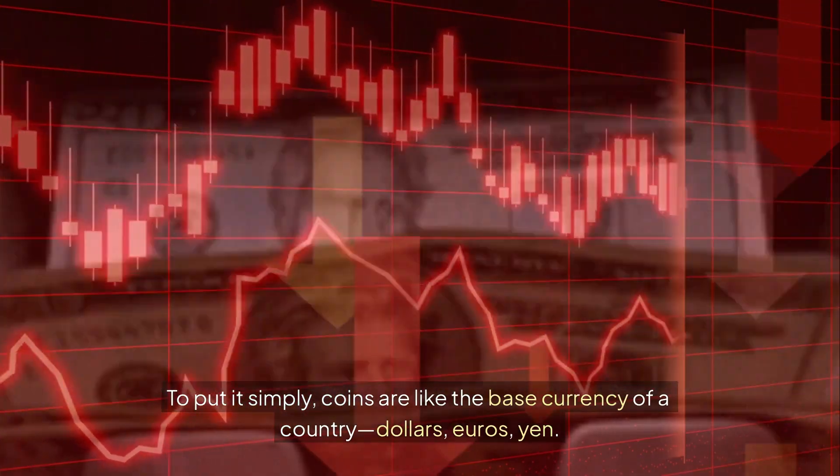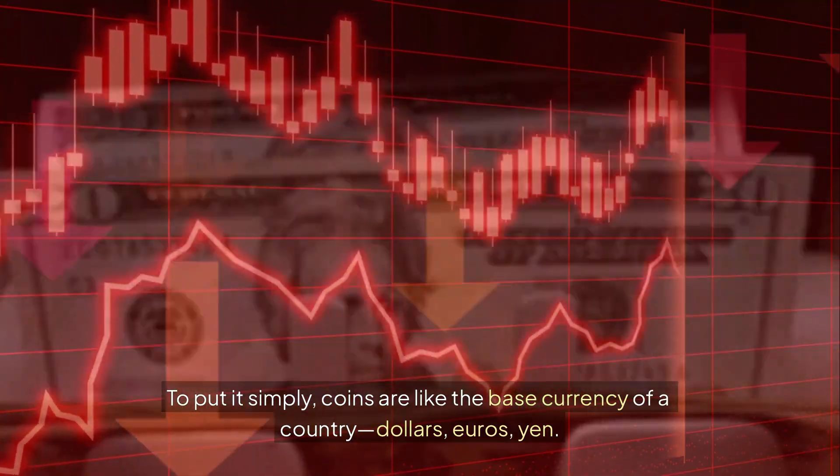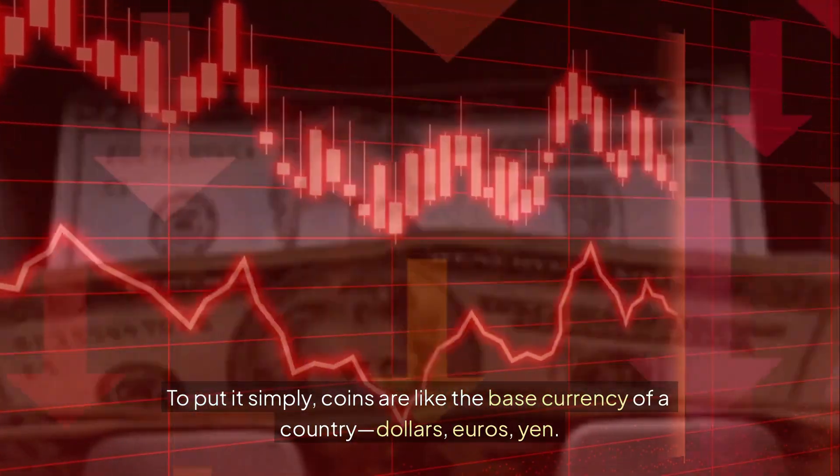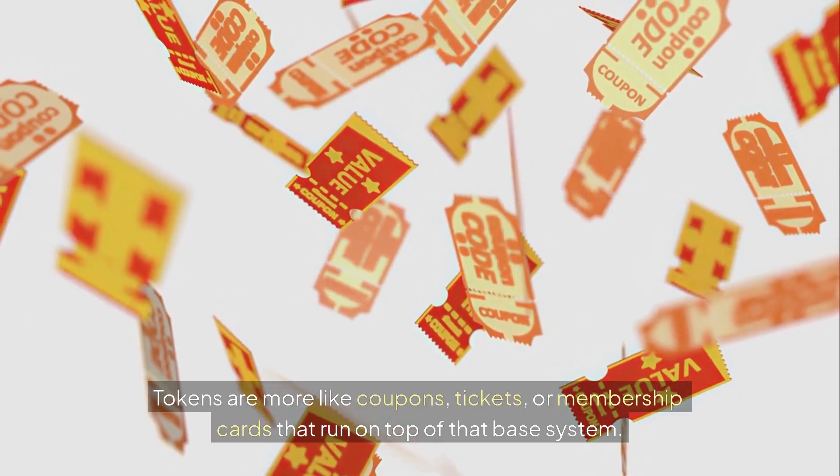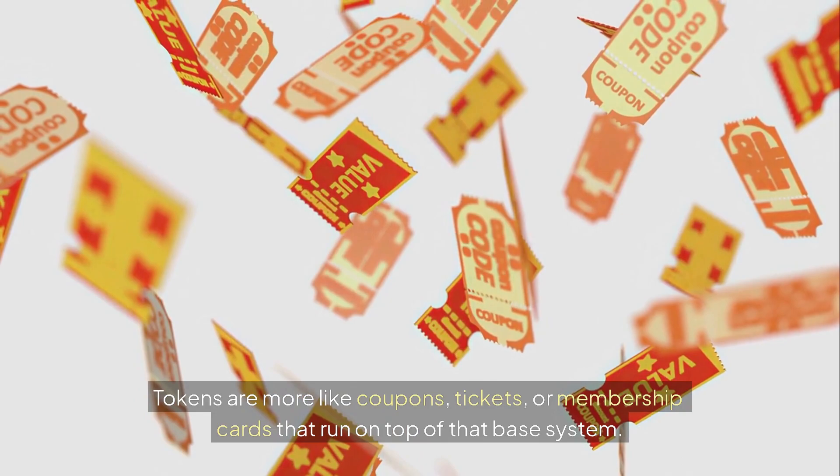To put it simply, coins are like the base currency of a country — dollars, euros, yen. Tokens are more like coupons, tickets, or membership cards that run on top of that base system.